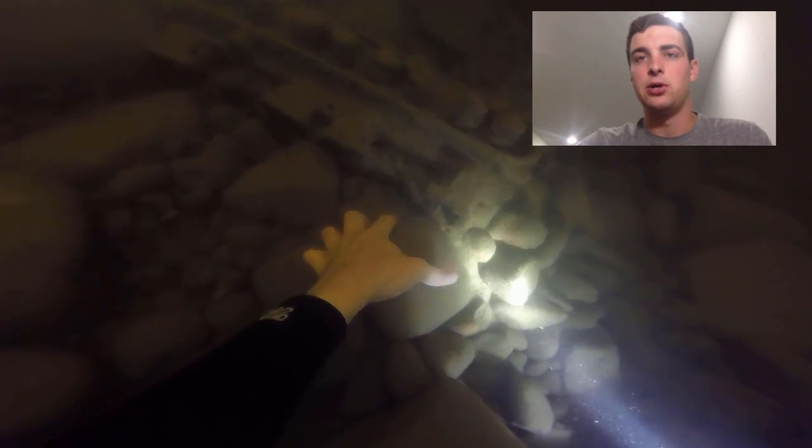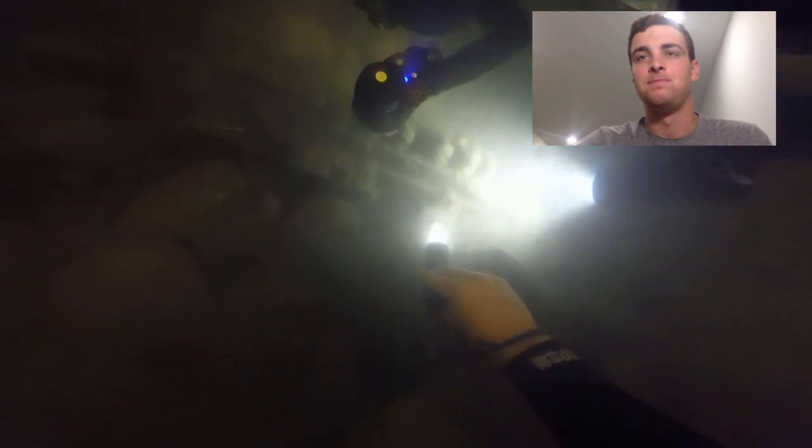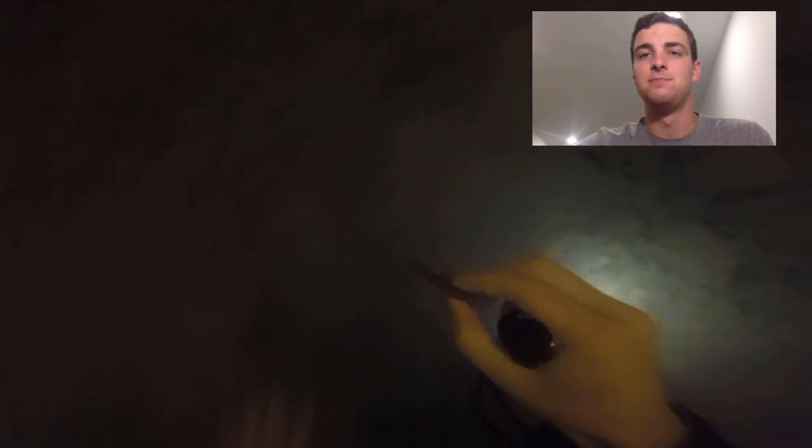In that little hole I'm taking the rock away from, there was a crawdad sticking its head out — just a crawdad, but it was kind of cool because it's the first one I've ever seen while diving. I didn't end up getting him out; he had a pretty good spot. But I think we saw another one right here — this little guy was quick, but I was able to grab him. He was a tiny little guy, but it was cool seeing some wildlife down there.